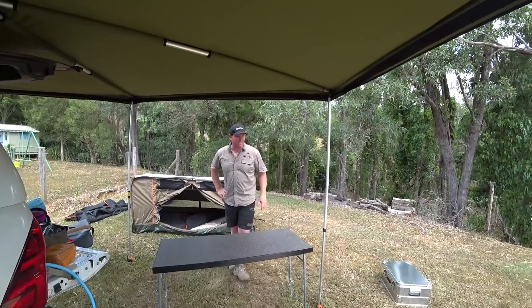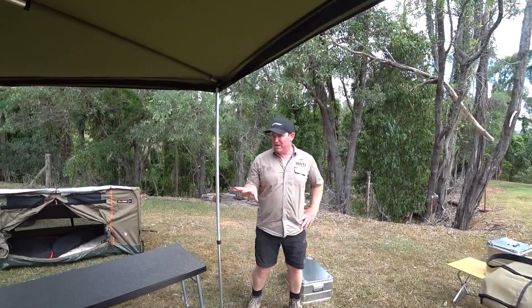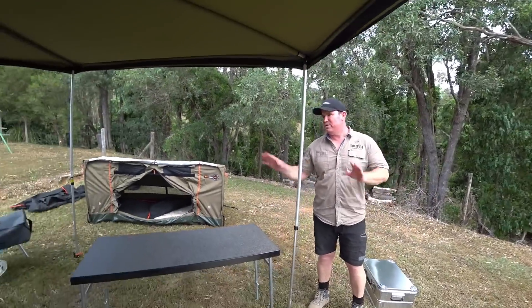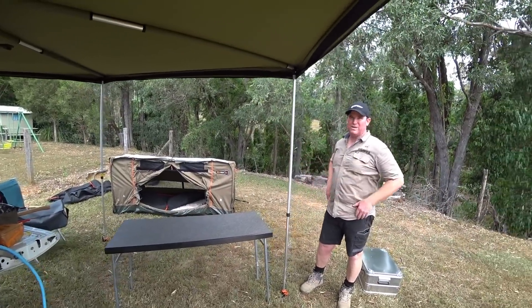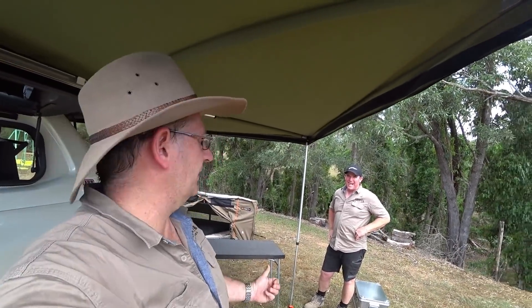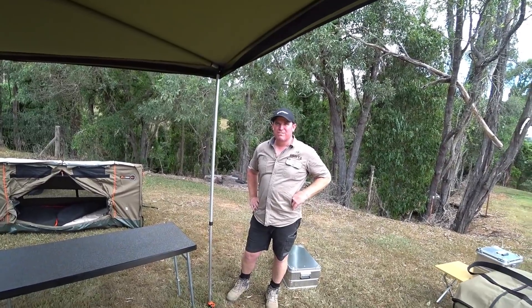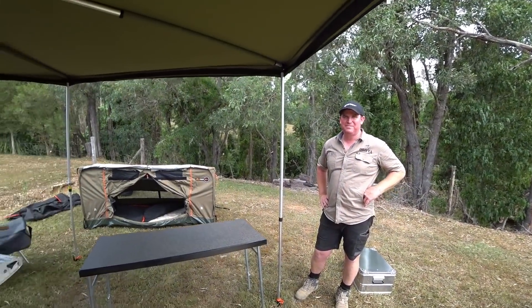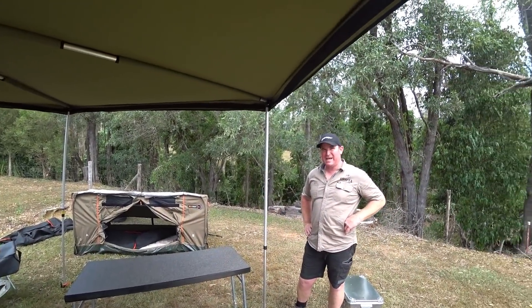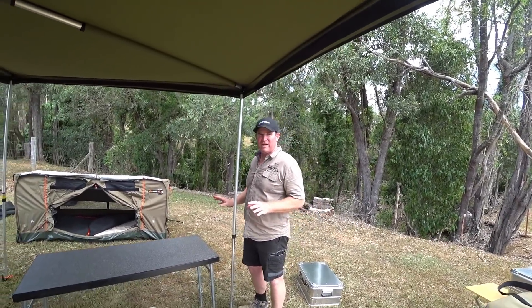All the tables definitely make life easier. The big Drifter table gets a lot of use for getting gear out and putting it on — keeping things out of the dirt. They use it in the kitchen area as well. One great thing is being able to adjust each of the legs independently — the four adjustable legs are hard to beat when you're camping anywhere and everywhere.